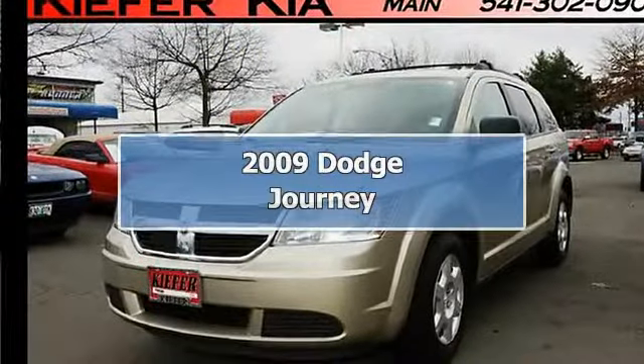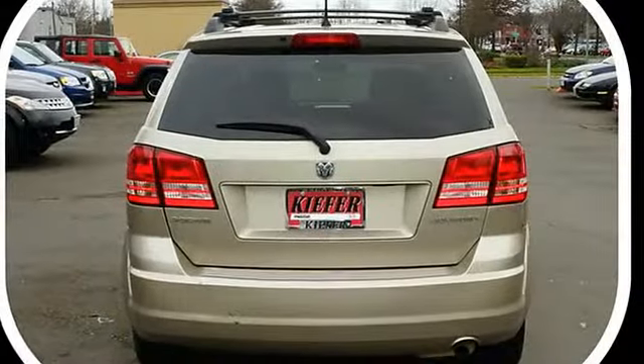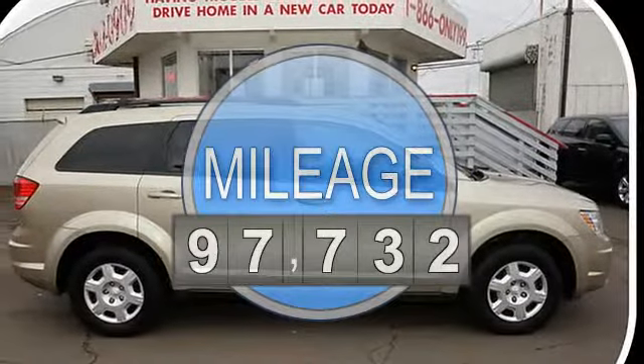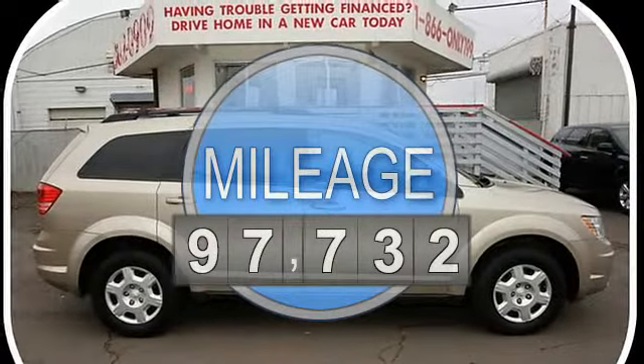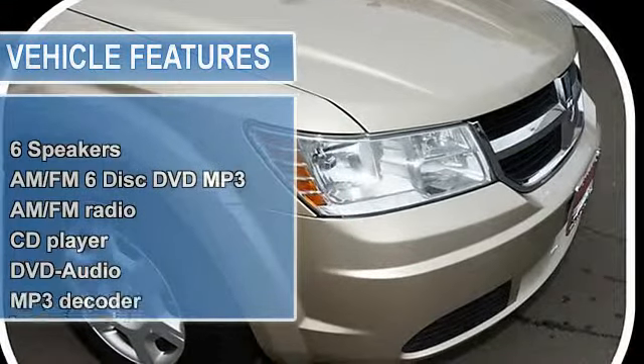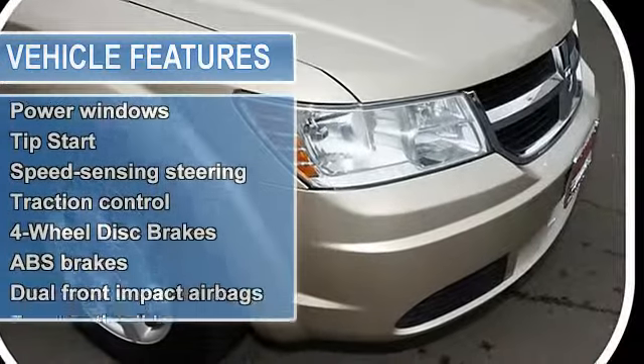Roomy! Right SUV, right price. Nobody beats a Kiefer deal. You don't have to worry about depreciation on this attractive 2009 Dodge Journey. The guy before you got it all — what a guy! This Journey has plenty of passenger space in the hatch area with cargo room galore.